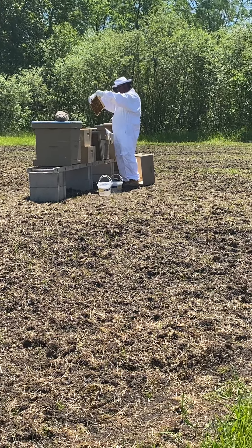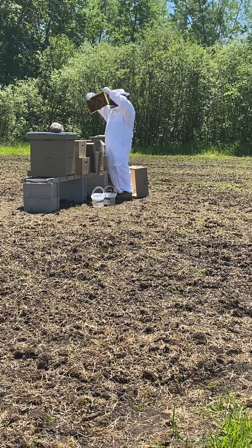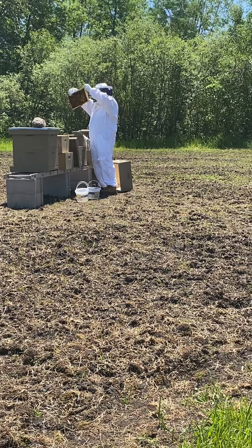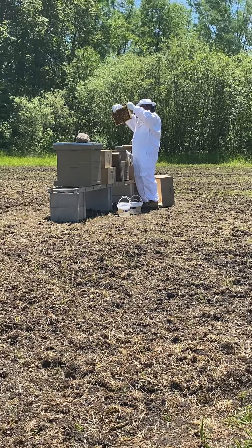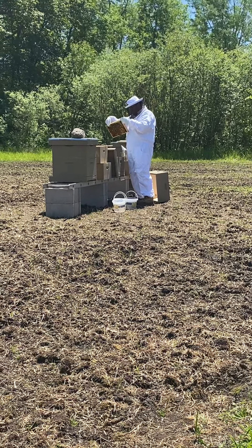These are brand new frames with nothing drawn on them at all — they just haven't gotten to them yet. The bees work from the middle out. This is a brand new frame right here, and you can see they're drawing out comb on it. They look busy, doing a lot of moving.